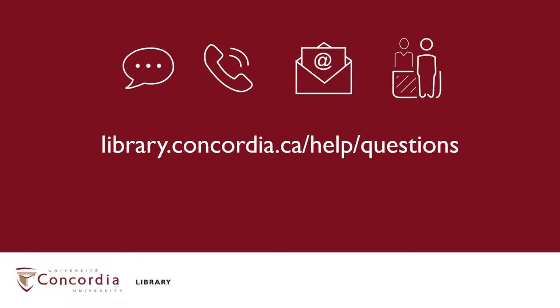And remember, help is always available at the Ask Us or Reference Desk. No question is silly. If you are having trouble finding a place to get your work done, just ask us.